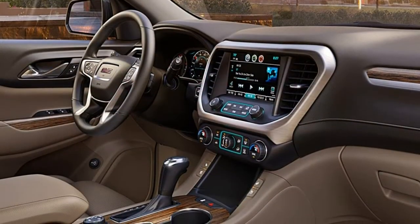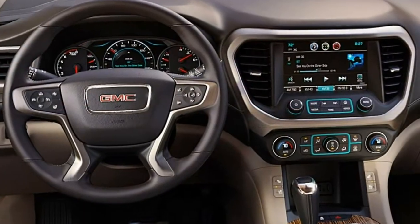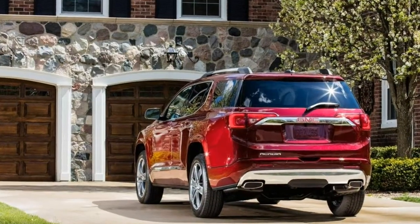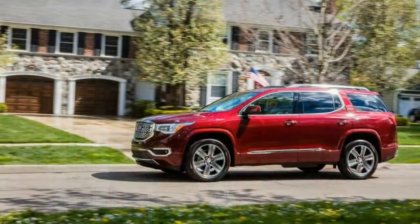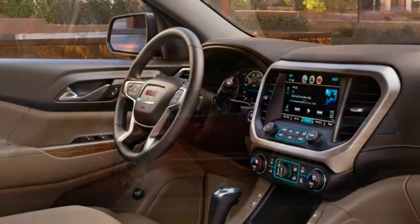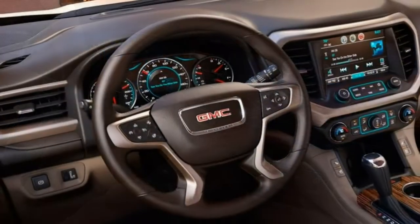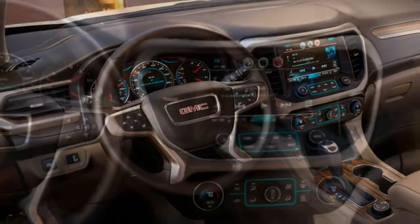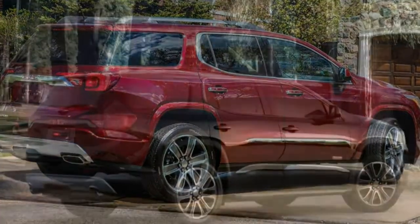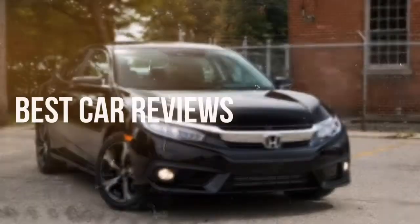Technology: The touchscreen technology interface used in the Acadia is one of the easier systems to use at a glance. It favors the features you use most often, which is a plus. Bluetooth pairing is quick and easy. Audio and navigation: The standard GM touchscreen interface is generally good thanks to simple menus and large, easy-to-read icons. There are knobs for tuning and volume, which are always a plus. The rest of the controls are kept to a minimum to reduce clutter. Smartphone integration: Both Apple CarPlay and Android Auto are available. Bluetooth pairing is simple and quick.